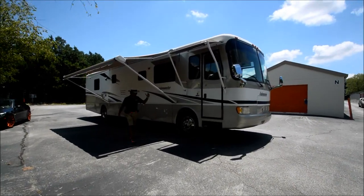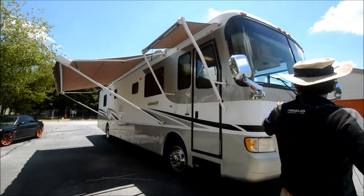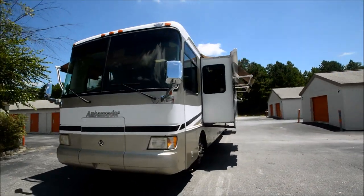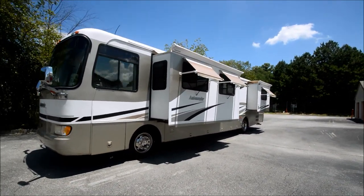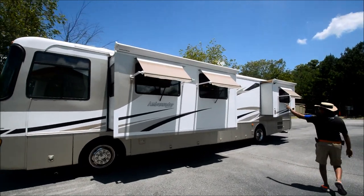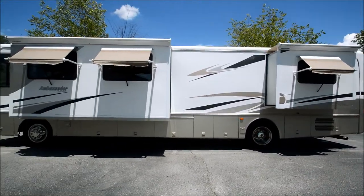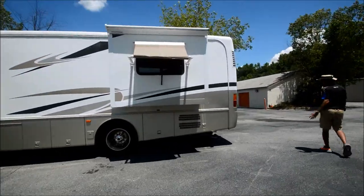Just came off the top of the roof — no issues up there. We're going to do a quick walkthrough again with the slides open. It's a 40 PDD — a 40-foot model, two slides. You can see all the awnings on the windows on this side. Straight body. It came from Aiken, South Carolina — traded in at a local RV dealership here. That's how we got it.